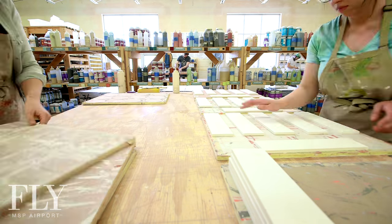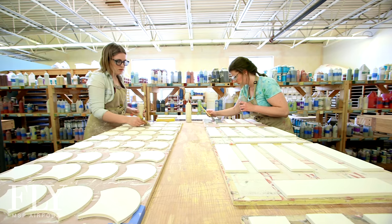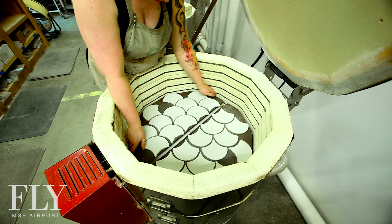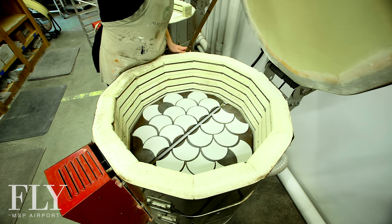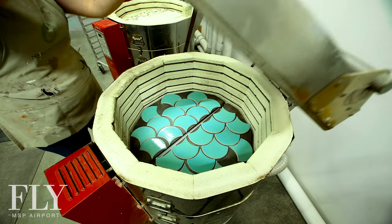Once we've made our tile, it needs to go into our glazing department. In the world of ceramics, once you glaze something, you can't tell what it looks like — so there's a little bit of faith there. You place the tiles in the kiln, they heat up for seven hours, they cool down for about 12 hours. You open the lid and you've got these sparkly jewels.